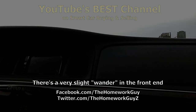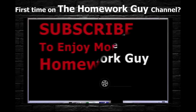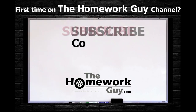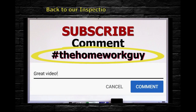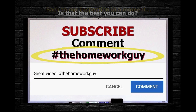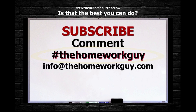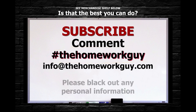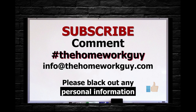If you're a first-timer on the Homework Guy channel, consider subscribing and leaving a comment below. Add hashtag The Homework Guy if you'd like a response directly from Kevin or one of the Homework Guy staff members — we're always glad to help our loyal followers and there's no charge. You can also email the team at info@thehomeworkguy.com with a specific question, or if you'd like a free contract review, just black out your personal information and send it to us.